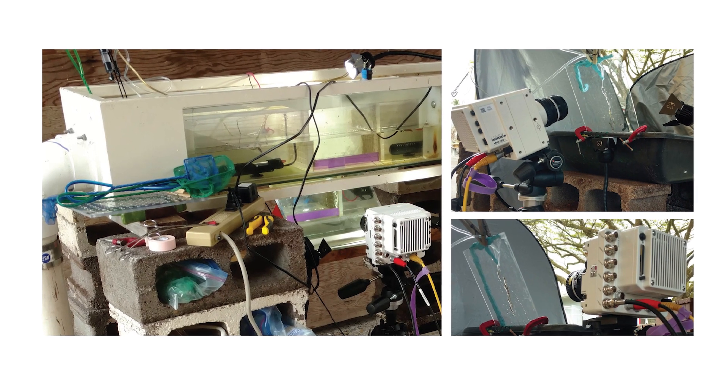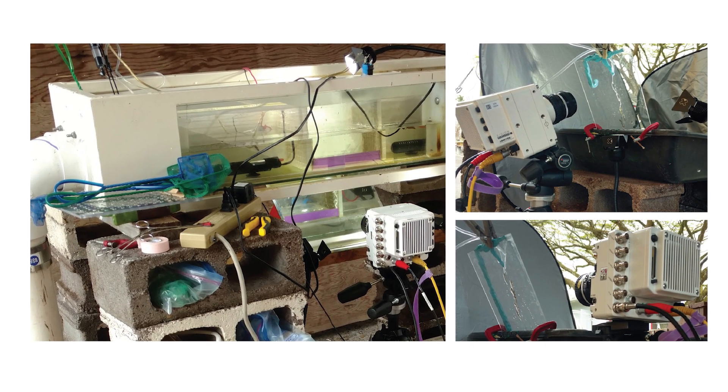To understand how gobies make this journey, Clemson University researchers needed a way to record the fish on remote islands. Using a plexiglass tank, they simulated waterfalls and predator attacks, and observed how the gobies climb and evade danger.